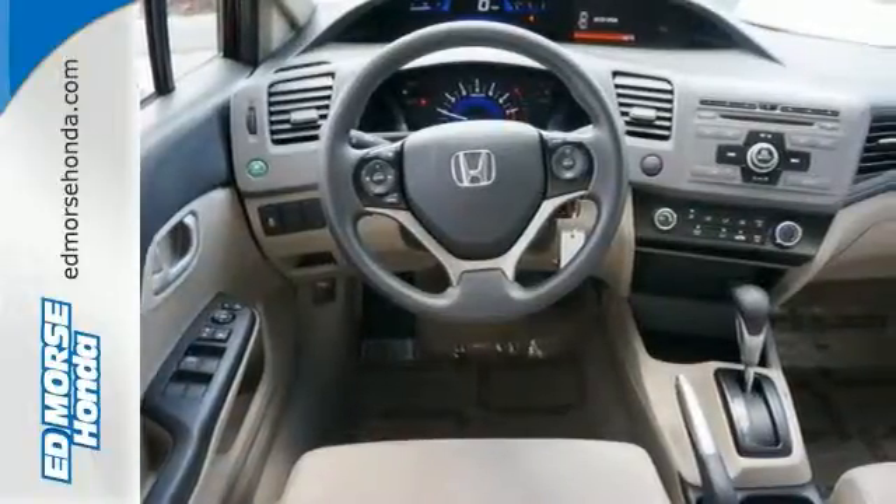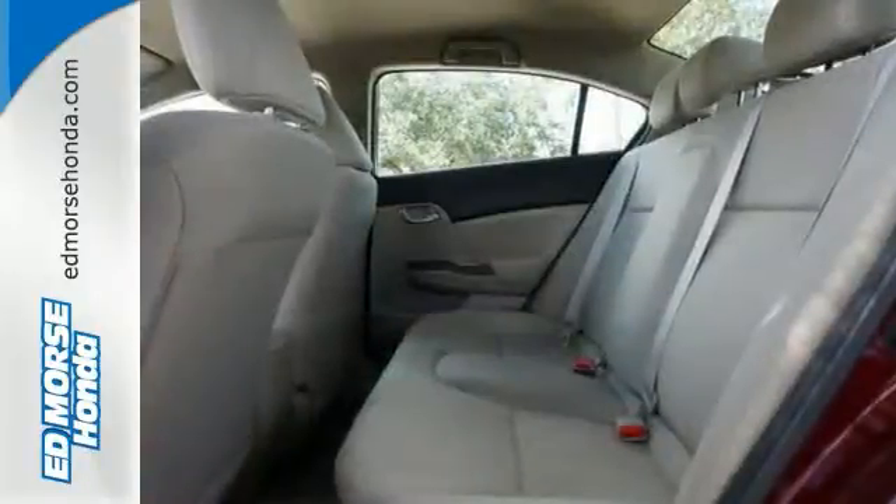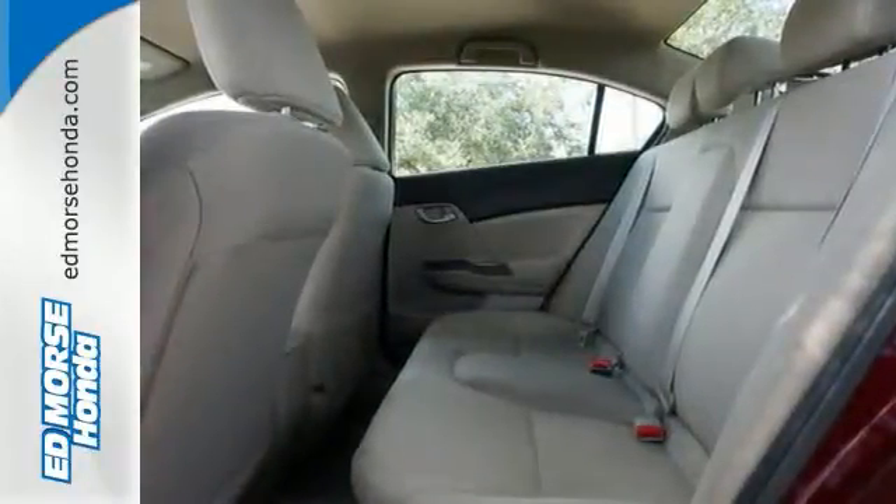Comfort is yours with its ice-cold air conditioning and tilt and telescopic steering wheel. Join the Smart Drivers Club and invest in this Civic today.